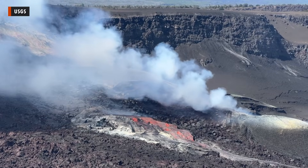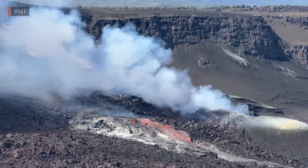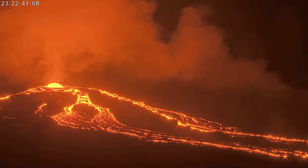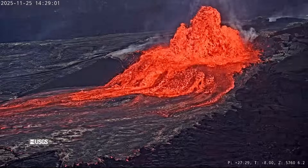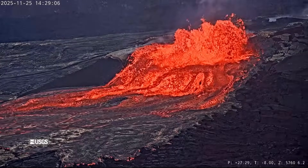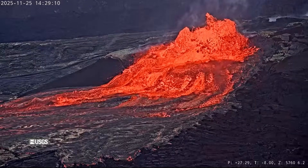The eruptive event occurred within the forecasted window, although a stalled rate of inflation created a delay in the start of the episode. There were 76 overflows prior to the onset of continuous lava activity. USGS Geological Survey webcams captured the moments leading up to the start of Episode 37 at 2:30 in the afternoon. Fountains quickly grew to 400 feet, or 120 meters, in height.